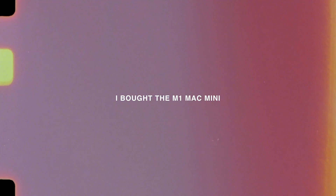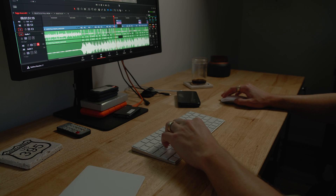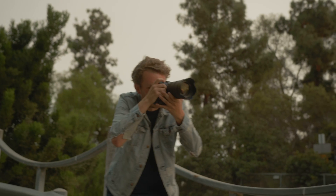The M1 Macs were released and there was hype and speculation, but I didn't really pay attention because I don't like chasing trends — I upgrade when I need to. After seeing tons of videos about the M1 Mac Mini I got more interested, so I ended up buying it fully spec'd out. With the amount of work coming in and the C70 files, everything was bogging down my computer and I needed something more optimized.